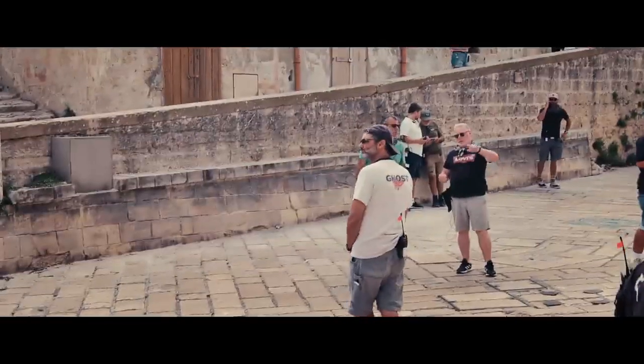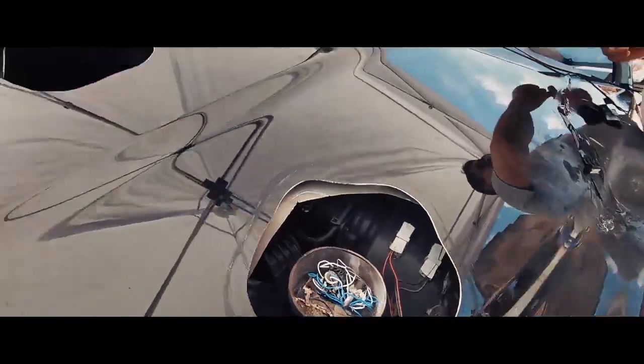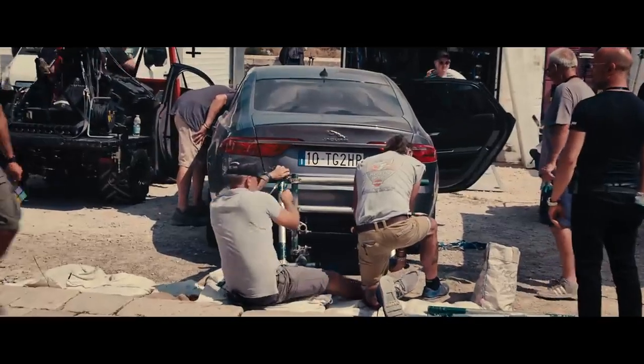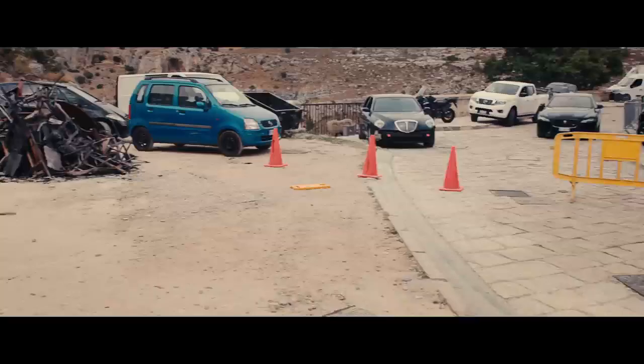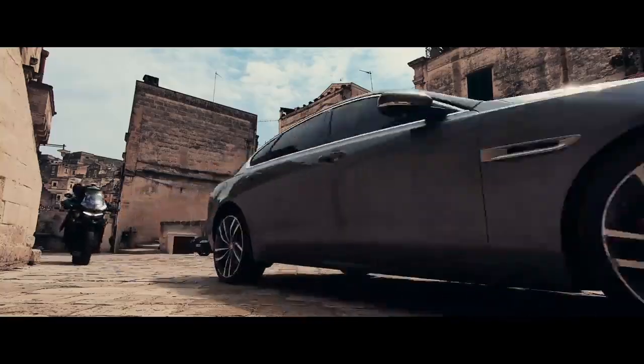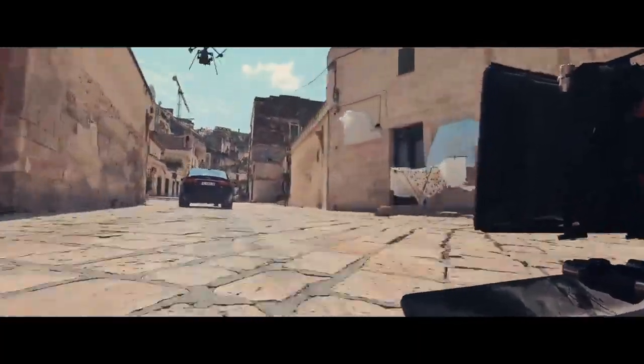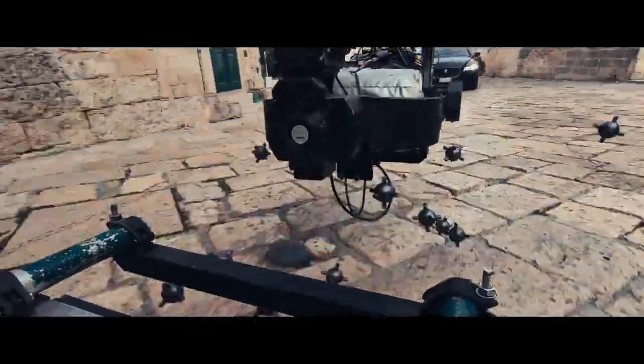Each car is set up specifically for each individual stunt, although the DNA of every car is the same. So we've got the standard roll cages, hydraulic handbrakes, race pedal boxes. There's a lot that we do to assist the stunt driver so he gets the optimum out of the car.